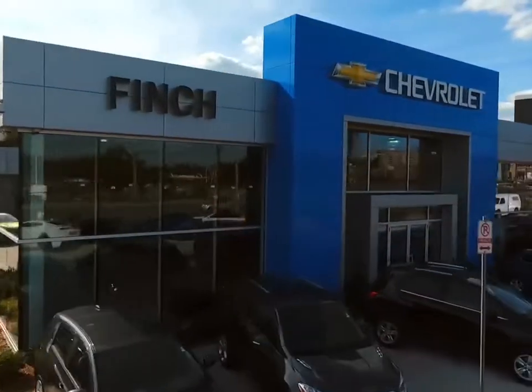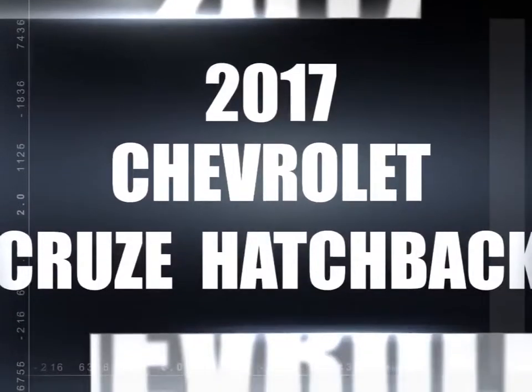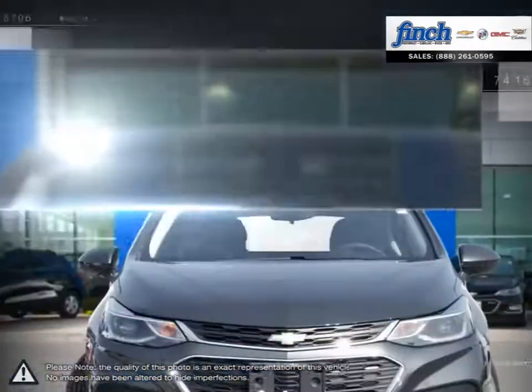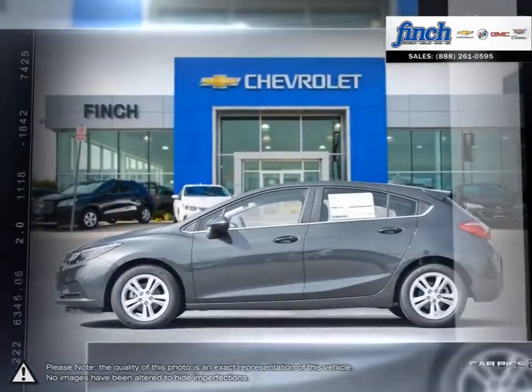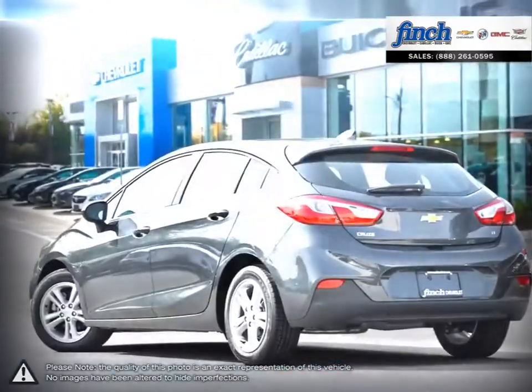Welcome to Finch Chevrolet. Today we're looking at a 2017 Chevrolet Cruze Hatchback. The Chevrolet Cruze Hatchback was born out of the massive success seen with the original Cruze sedan. With more and more demand for versatility, the Cruze Hatchback is here to offer even more to an already great formula.